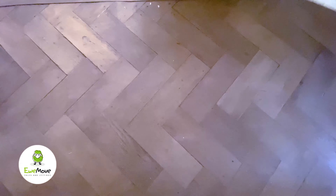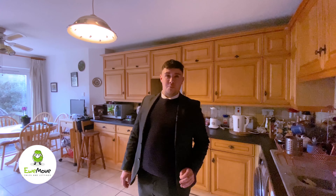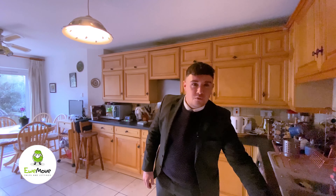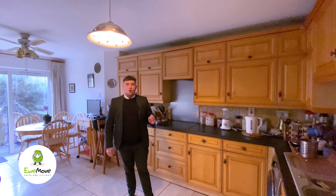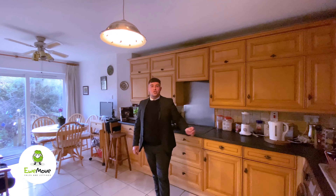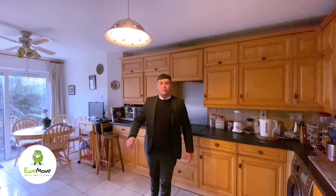And welcome to the heart of the home. If you're anything like me and you like to cook, the main important parts of the kitchen are work surfaces and storage — and this kitchen has it all. On top of this, there's space for a dishwasher, space for a washing machine, space for an American-style fridge-freezer and a double oven.